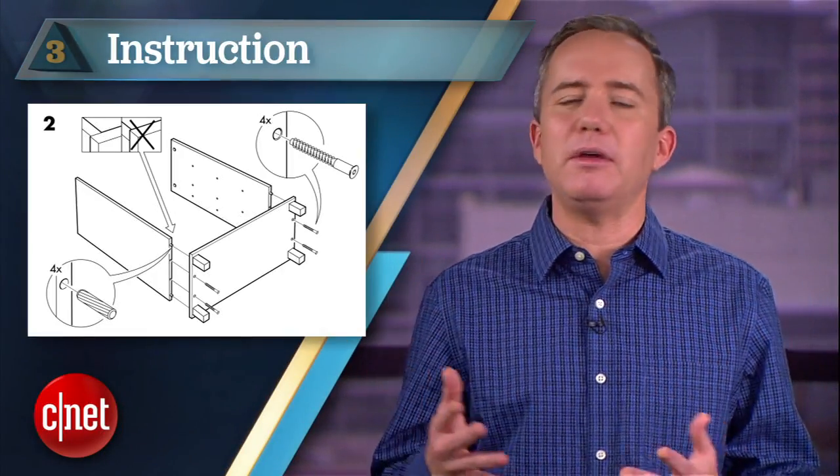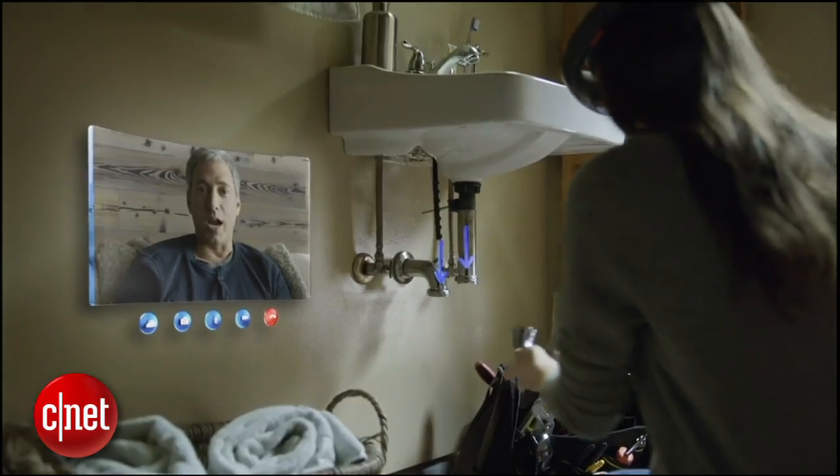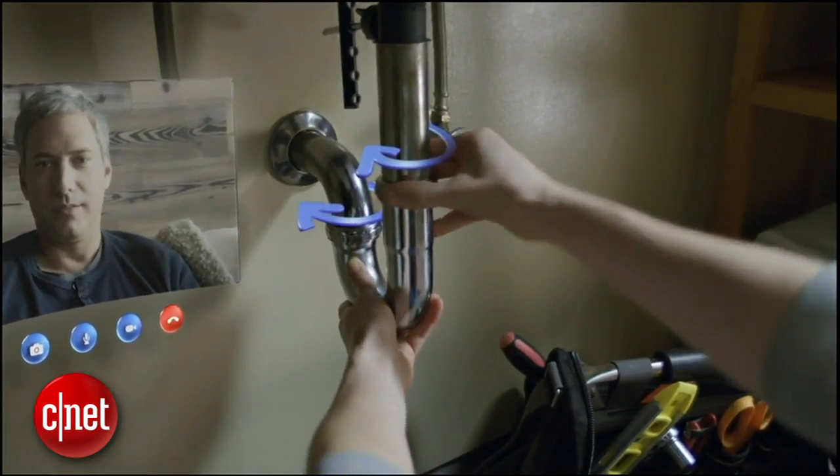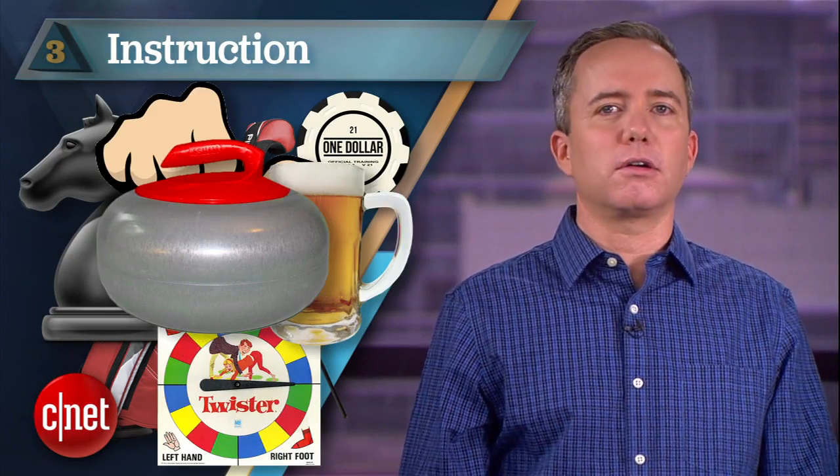Coming in at number 3: instruction. There's another theme that kept popping up from Microsoft — you could have the instructions for fixing or assembling something laid out right in front of you. Doctors could learn surgery on virtual bodies. It could give you an edge in golf, chess, poker, twister, thumb wrestling, beer pong, ice curling, or knife throwing. It could even help you through that awkward first encounter with your virtual partner.